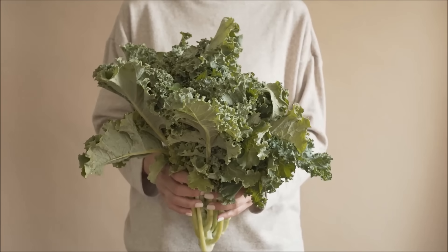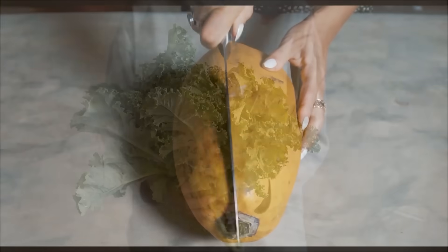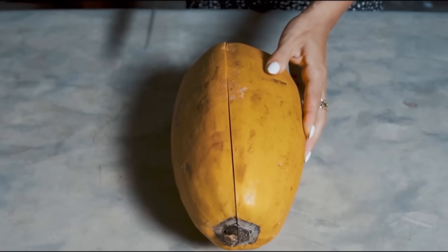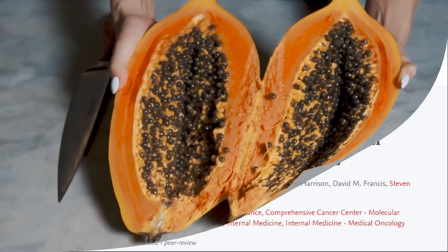Foods like blueberries, carrots, sweet potatoes, spinach, kale, tomatoes, bell peppers, papayas, and mangoes — to name just a few — are loaded with carotenoids. In this randomized crossover human study, meals with tomato sauce or raw carrots were eaten with one small avocado versus without.